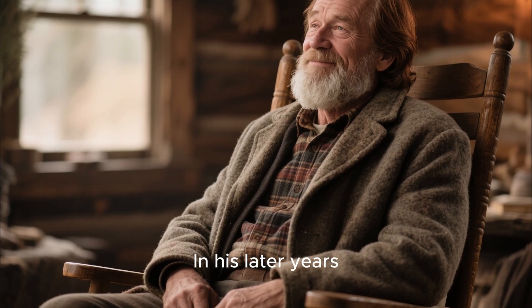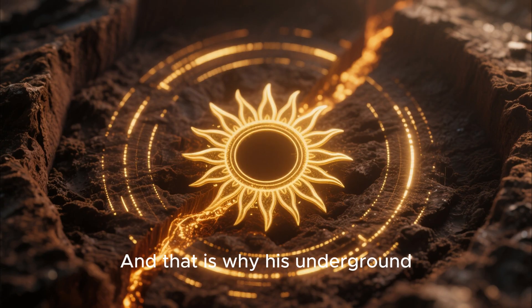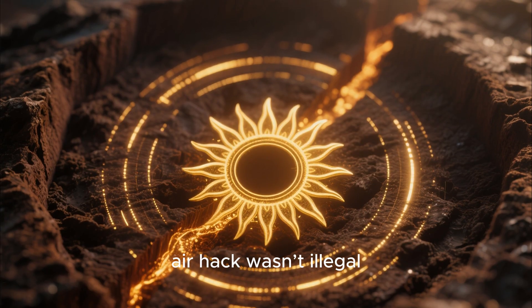What seemed like frontier magic was actually ancient engineering rediscovered. In his later years, Elias reflected on the winter that made him a local legend. He said that the world only feels cold when people forget how to work with nature rather than against it. His underground tube was proof — beneath the frozen surface, the earth still held warmth. All he did was build a doorway to it. And that is why his underground air hack wasn't illegal. It was inevitable.